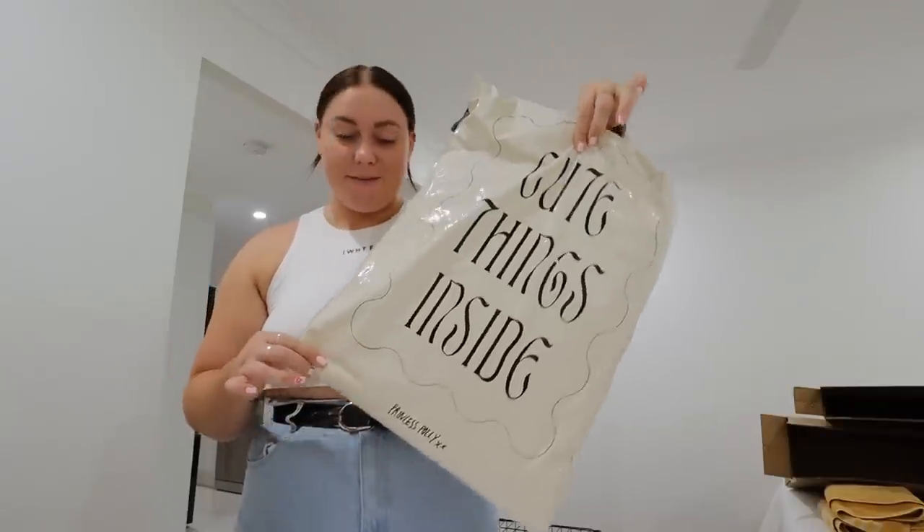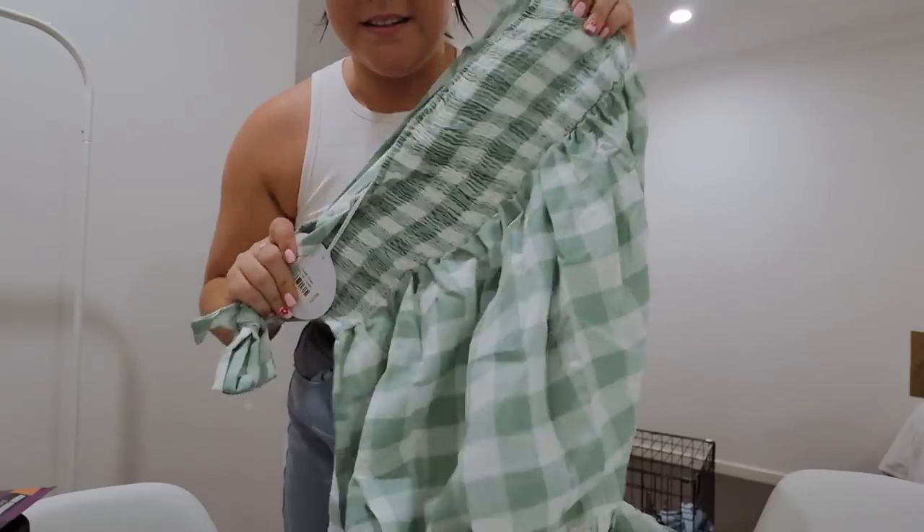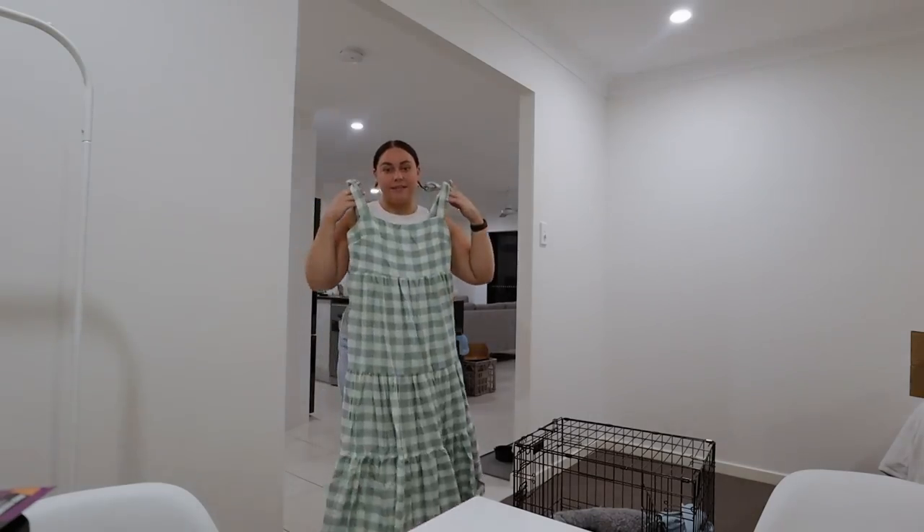The last package I have is from Princess Polly. As soon as I saw it on the website I just knew I had to get it — I couldn't pass it up. Is this not the cutest dress you've ever seen in your entire life? The back is ruched stretchy material so it's going to fit so well — just above my ankle, which is cute. I'm obsessed, I can't wait to wear that.